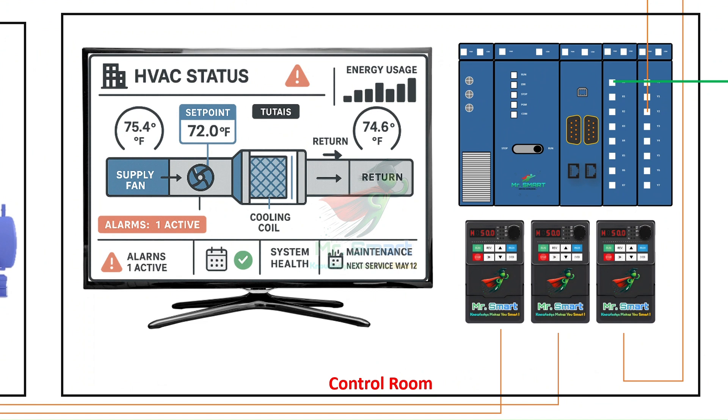All this control and monitoring is visualized through HMI or SCADA systems. These interfaces display the building's HVAC status graphically, showing temperatures, alarms, energy usage, and system health. Facility managers can use this interface to fine-tune operations, schedule maintenance, or even receive automatic alerts when something goes wrong.